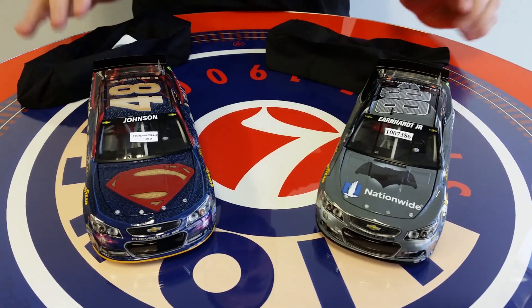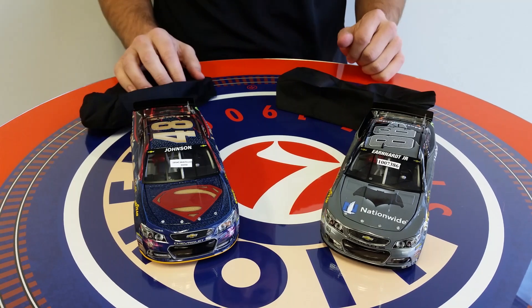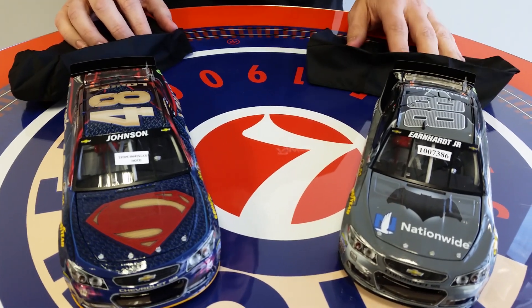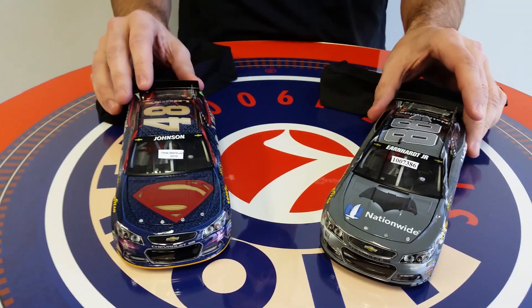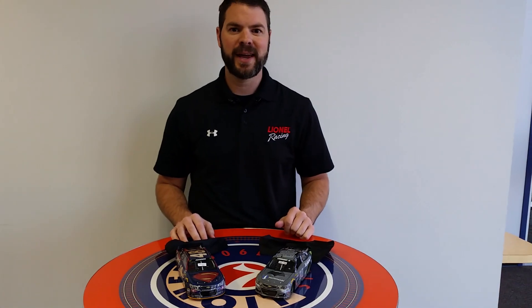These cars will actually be run at the Auto Club Speedway in just a couple months. So you want to get your pre-order in now at lionelracing.com or your local dealers online. Be sure to get these pre-ordered today. You will not want to miss these great cars. Batman vs. Superman — you've seen the unveil live here first. Get your pre-order in today.